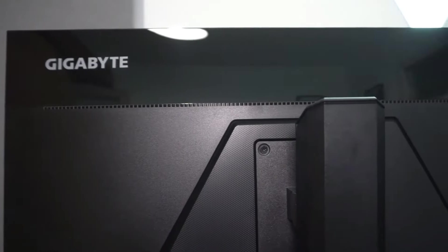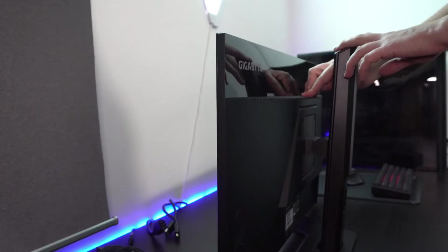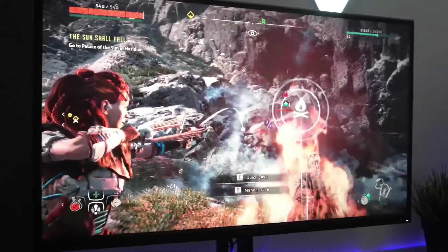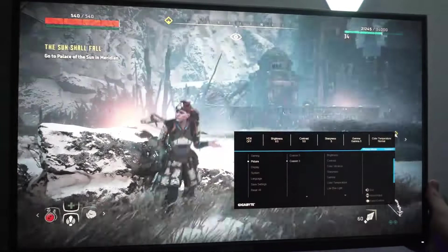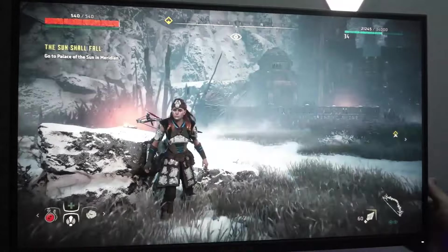You navigate with the little joystick on the back, and I love that you don't need to press the joystick to activate menu options. There's also the OSD Sidekick, a handy Windows app that gives you the same menu access, but you navigate with your mouse instead of the joystick, which is neat.